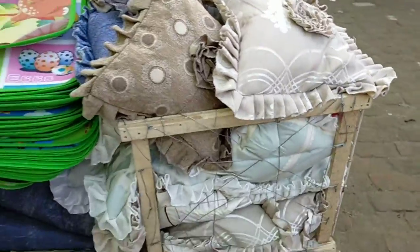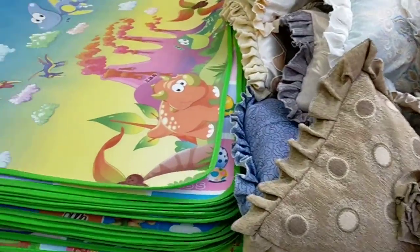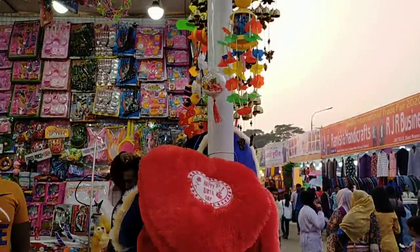Here, I am with the pillows, which are like sofa pillows, then carpet, and I am here with the toys as well.